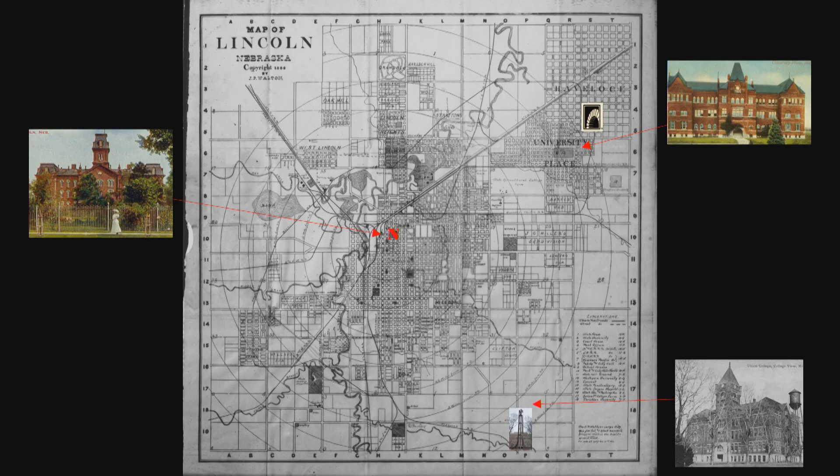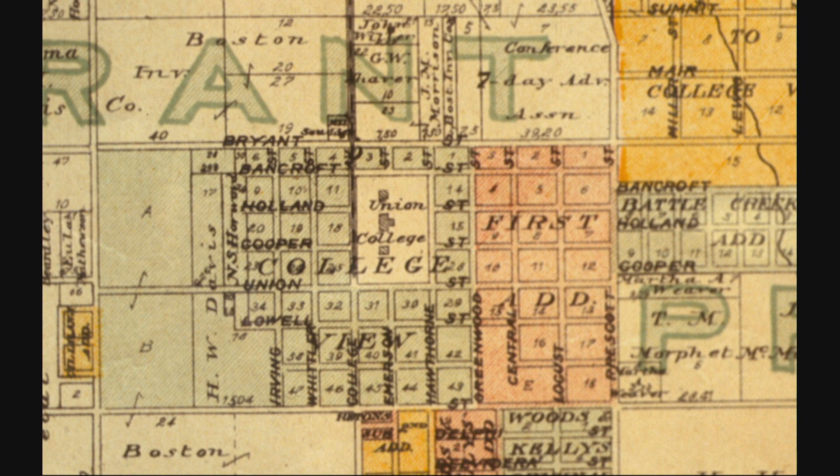To go on to number three, we move down to the southeast part of Lincoln where another college town and another denominational college would be established. Down in the southeast part of town, right about 1890, the Adventist church decided to establish not just a Nebraska college but a unified college for the whole central region of the country — building Adventist colleges in Michigan, Washington, and California, but in Nebraska serving a number of conferences, they would establish a union college, built in the new town of College View.